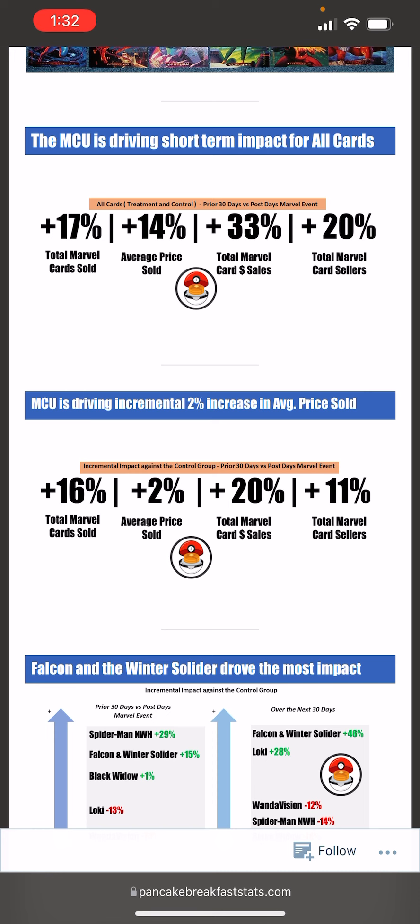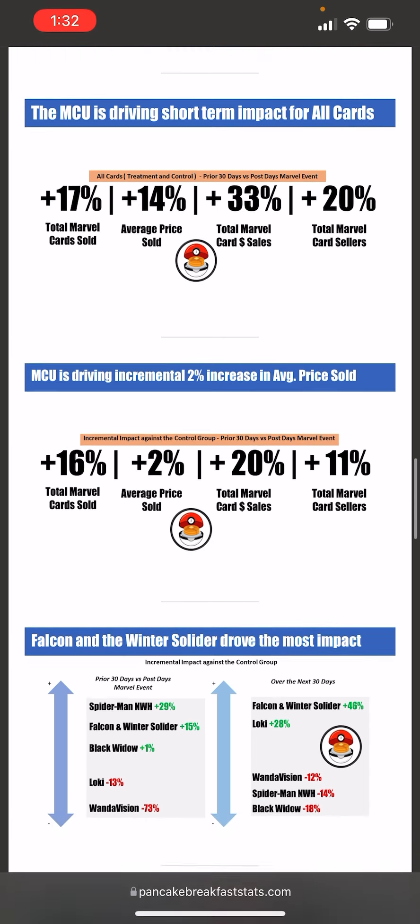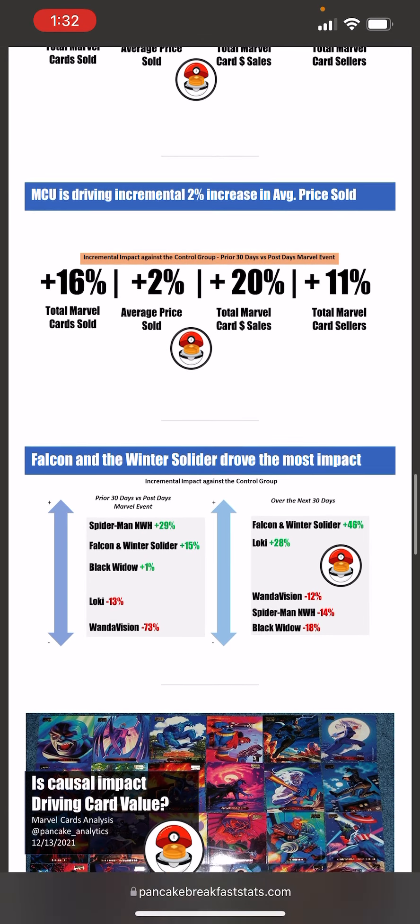These coefficients are where you want to apply the results. If you want an idea of what to expect selling a card during an MCU event, and the character is featured over the next 30 days, it will most likely sell for about 2% higher than before. Part of that is because you'll have 11% more sellers selling the same card, 16% more cards sold, and all of Marvel increasing as a whole — that's where you get into supply and demand.